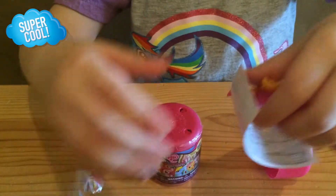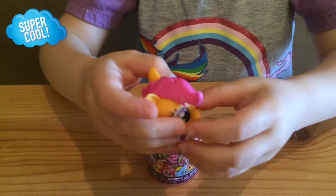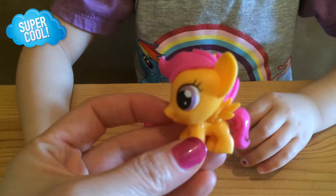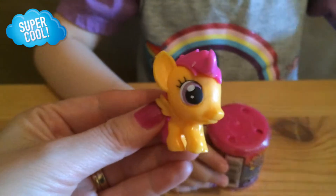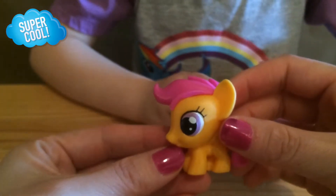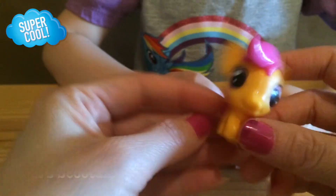Oh, we got Scootaloo! Very cute! Let's take a closer look! It's Scootaloo! Scootaloo! Actually, I am not familiar with this one. What's her name? Scootaloo! Scootaloo! All right, well, I will confirm and let you guys know which one this is.